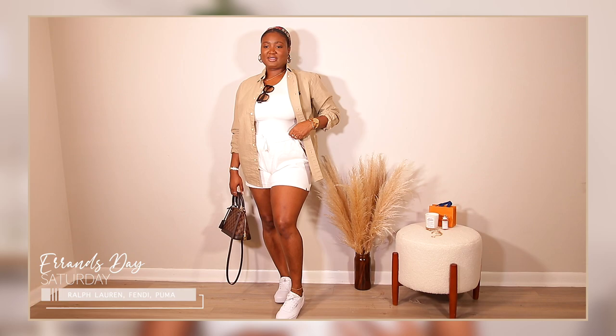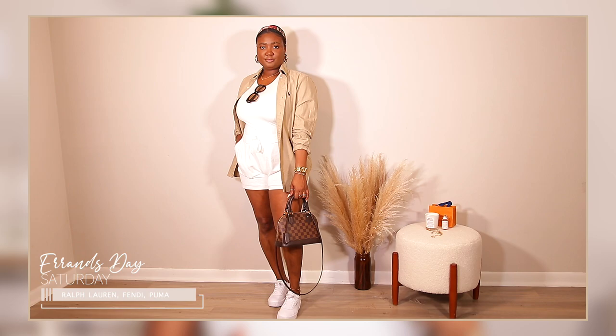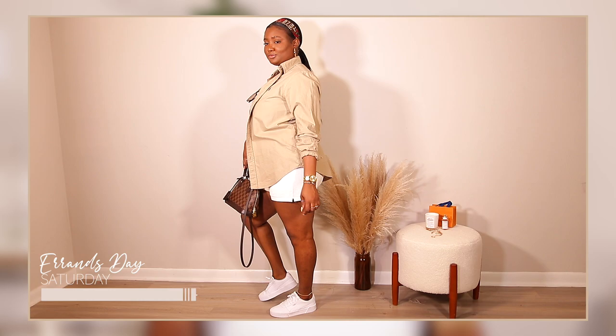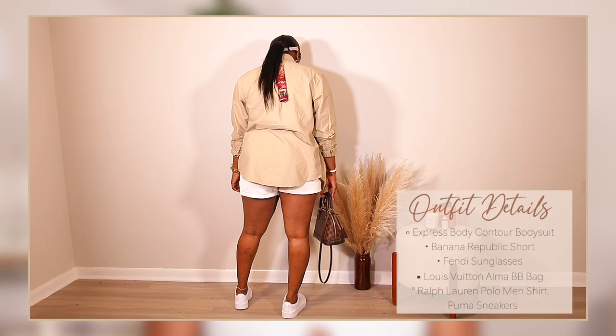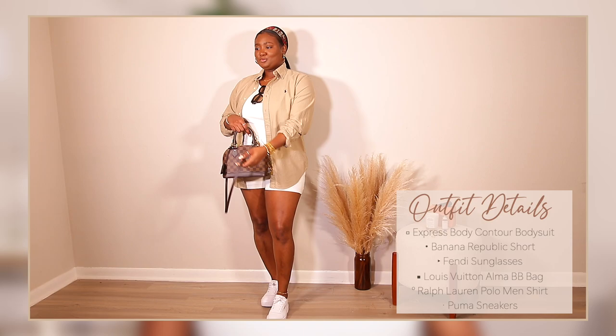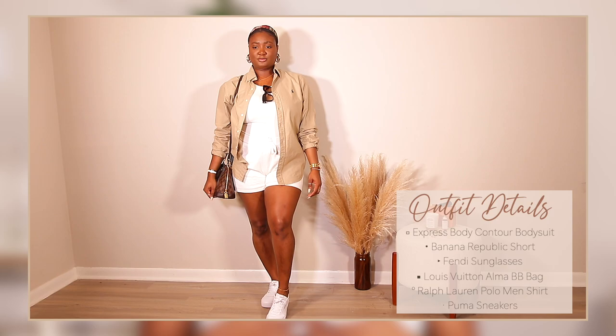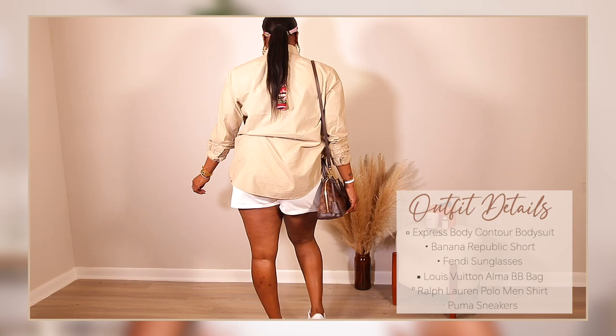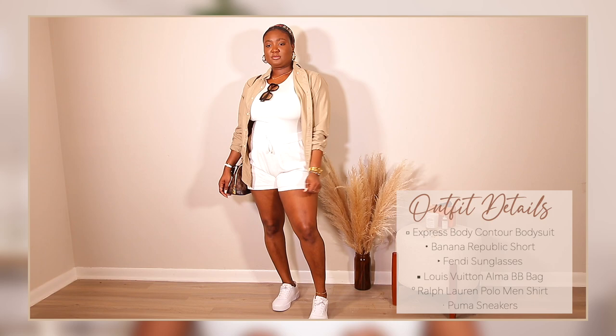Saturday is very relaxed for me — it's a day to run errands, go to brunch or lunch, catch up on things. This outfit is perfect for that. I'm pairing my beige Express bodysuit with beige UV-resistant shorts from Banana Republic and my white Pumas. To tie the whole outfit together, I'm wearing a men's Polo Ralph Lauren shirt in a beige khaki color on top, and I still have my LV bandeau for that pop of color.